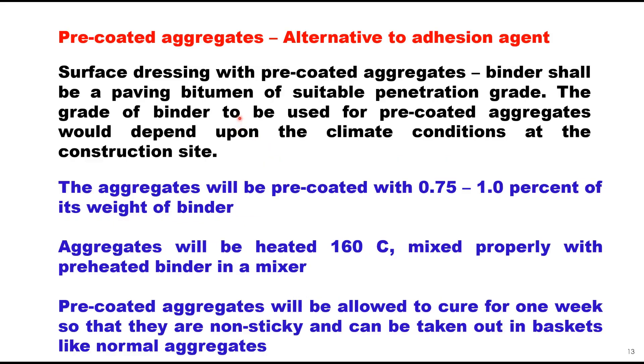Pre-coated aggregates can be used as an alternative to a descent agent, and here the binder shall be a paving bitumen of suitable penetration grade. The grade of binder for pre-coated aggregates depends upon the climatic conditions at the site. Aggregates will be pre-coated with 0.75 to 1% of their weight of binder. Aggregates will be heated at 163 degrees centigrade and mixed properly with pre-heated binder in a mixer. Pre-coated aggregates must be allowed to cure for at least one week so that they are non-sticky and can be handled like normal aggregates before use.